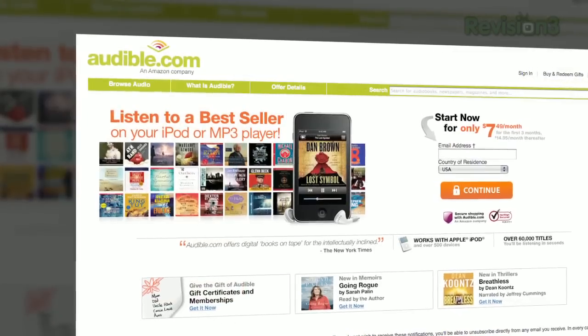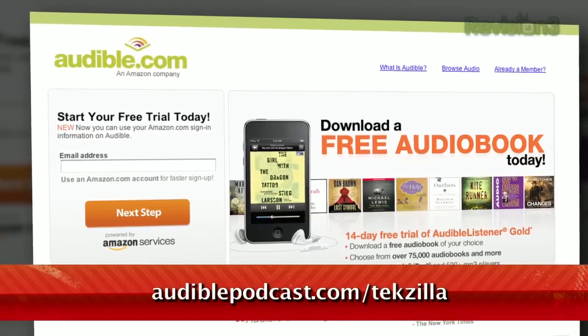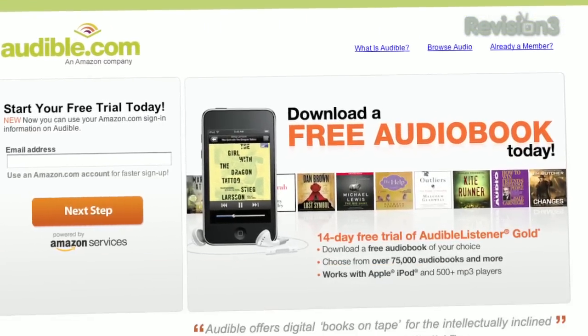And how-to's. Which looks into the mind of one of the greatest geniuses of history. Want it for free? Go to audiblepodcast.com/texilla to get a free audiobook download of your choice when you sign up today.